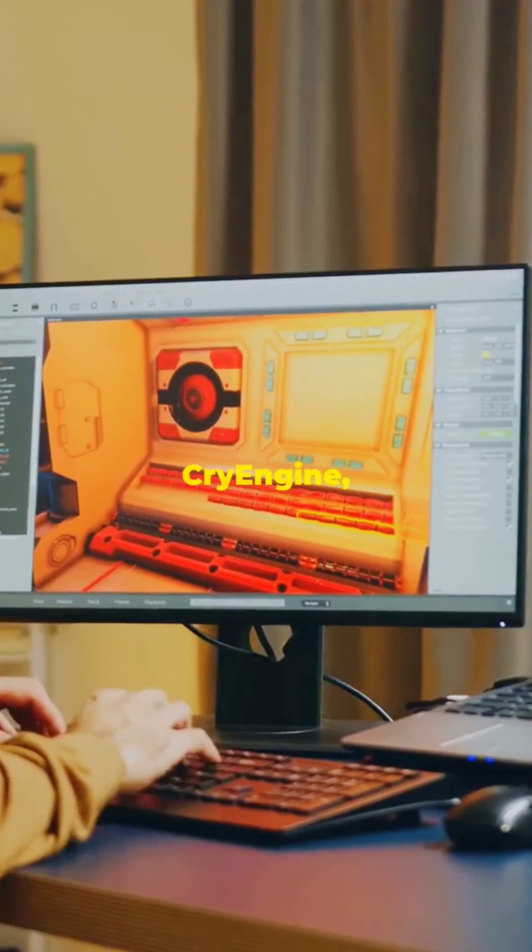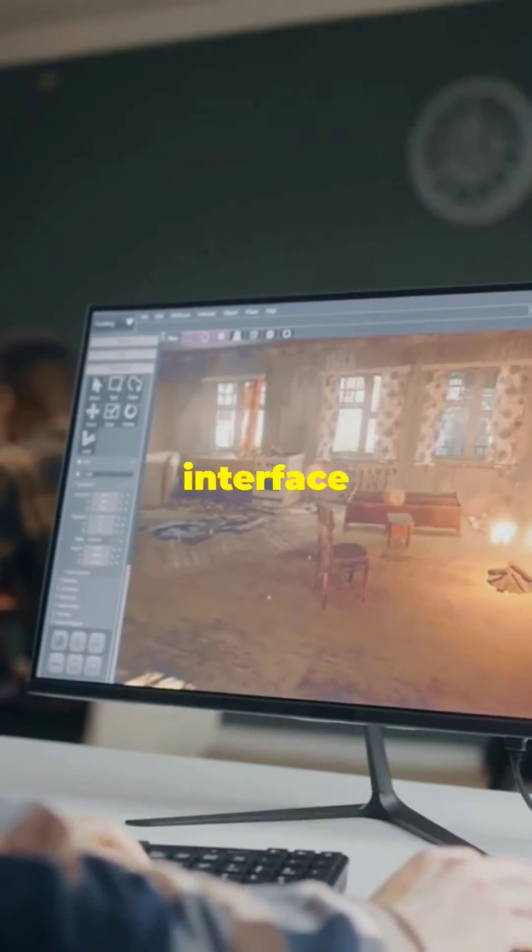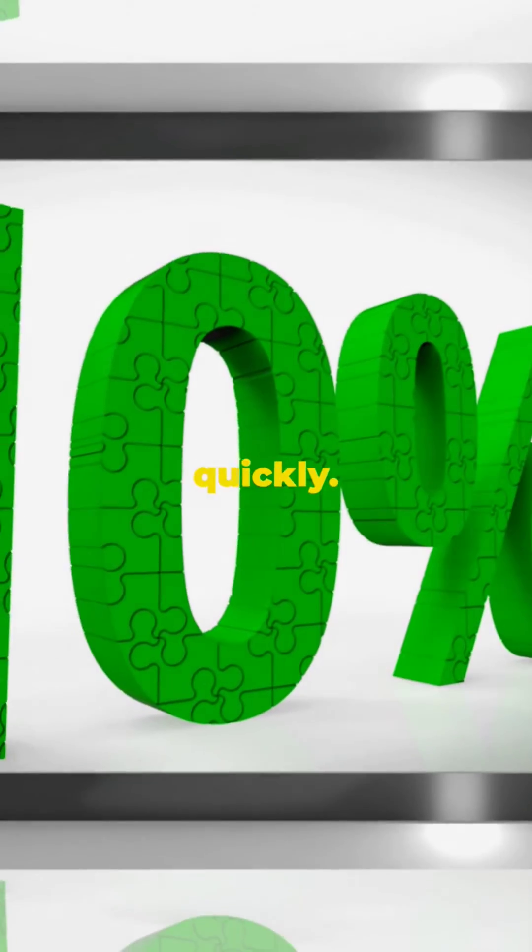Number 8: Amazon Lumberyard. Based on CryEngine, it's great for online features. Number 7: RPG Maker, with a simple interface and pre-built assets to get you started quickly.